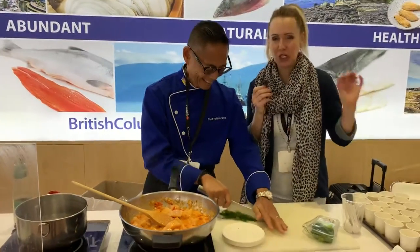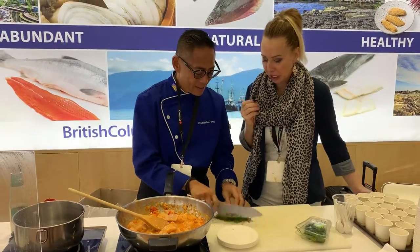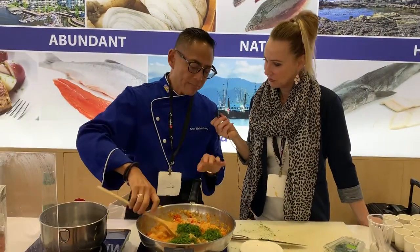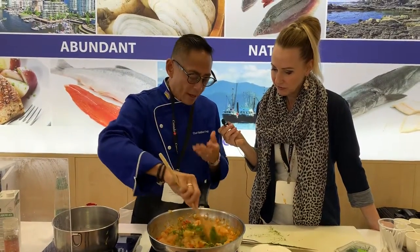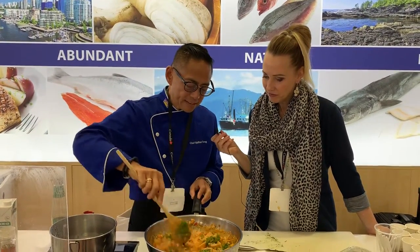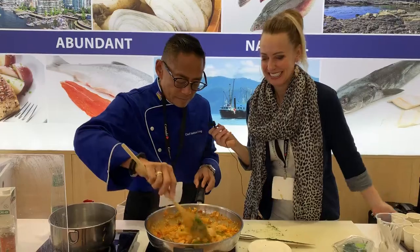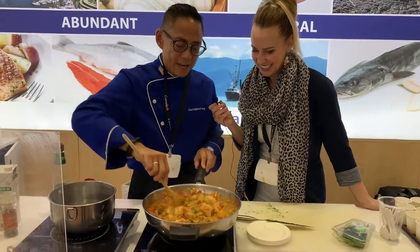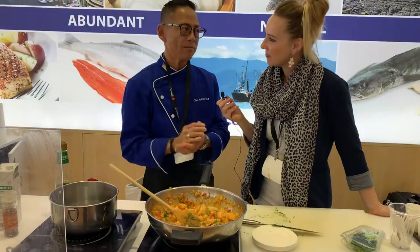I tend to cook on the healthier side so I have a little healthier flair. Dill is very refreshing and fresh — I love that smell, that scent. It smells amazing.